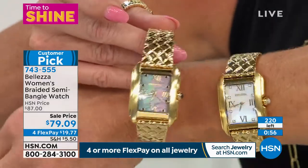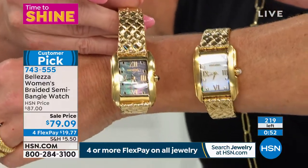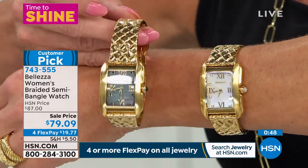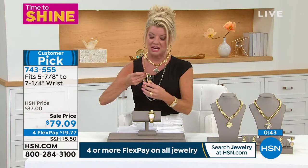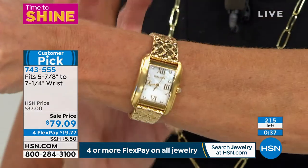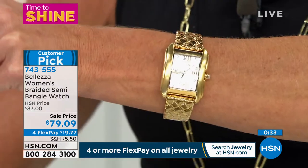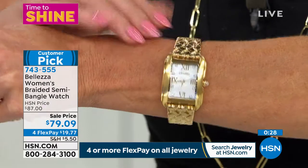Between both versions at this first time sale price, we're counting down — pretty much selling evenly. It's like having the most beautiful, wide, gorgeous Italian woven gold cuff bracelet, and then you just happen to have that little extra bonus that it's a timepiece too.